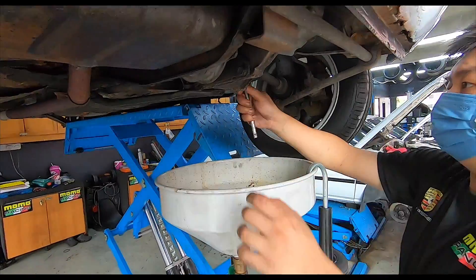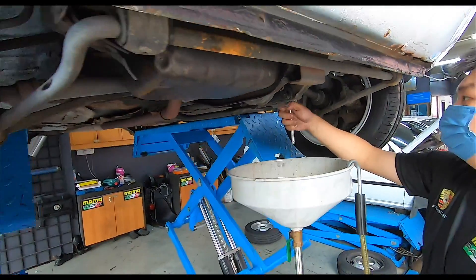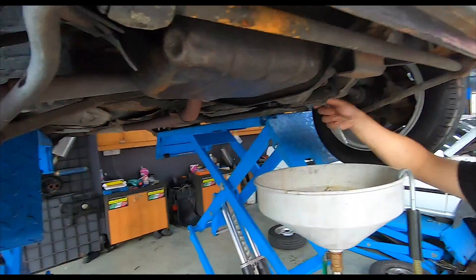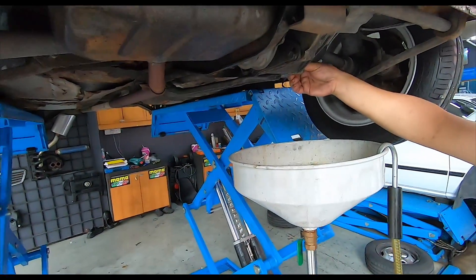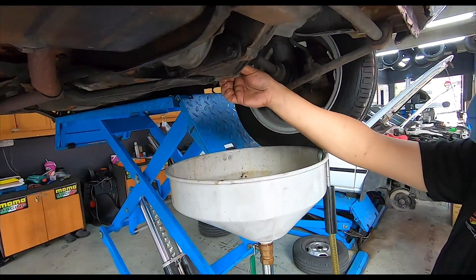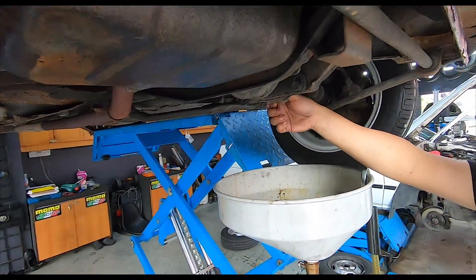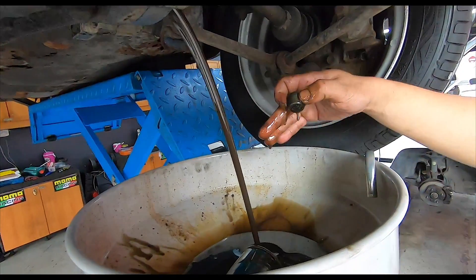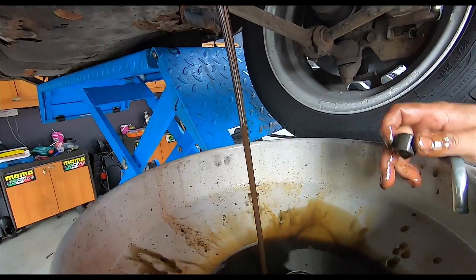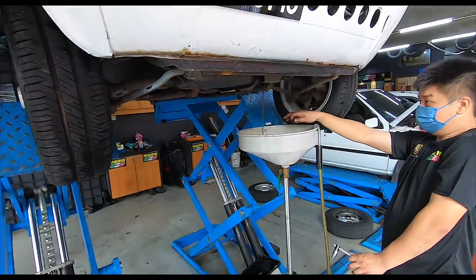And here comes the gear oil. Unlike my Alfa where the gearbox is at the back, this one the gearbox is in front. So basically a lot of the weight is in the front of this car. And we also saw that the driveshaft boot cover is broken, so we're going to have to take a look at the gearbox oil condition — not so great. I can hear the car saying thank you.